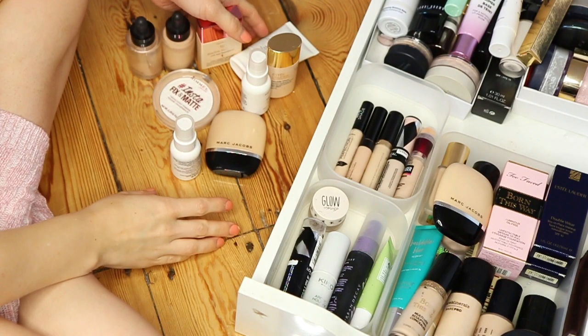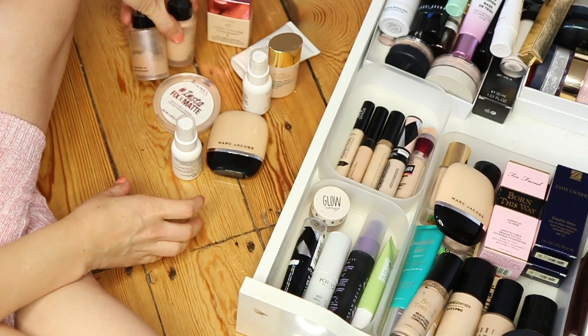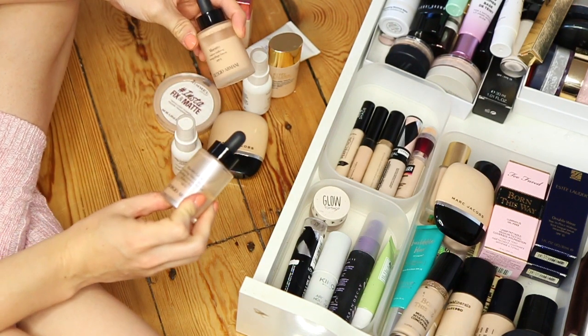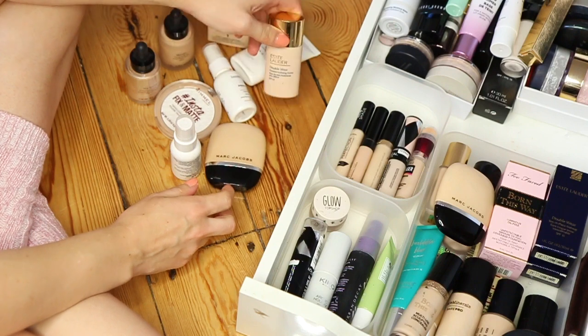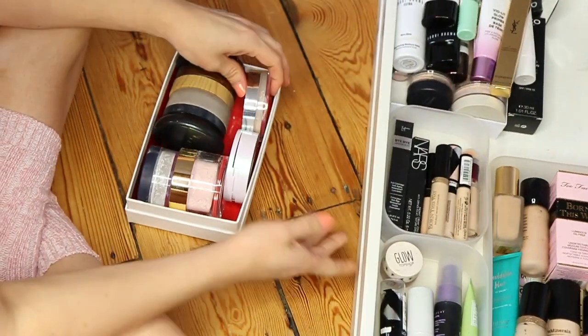Saying goodbye to all of these products — I've got some Benefit foundation, more Giorgio Armani ones which are completely separated, Marc Jacobs, some primers, and some powders which I just don't use.